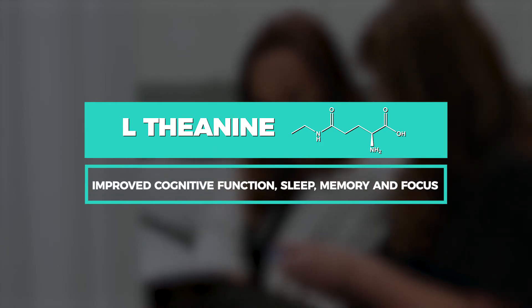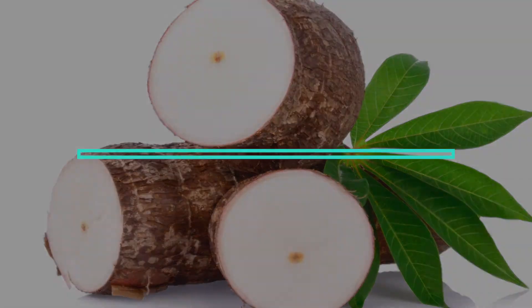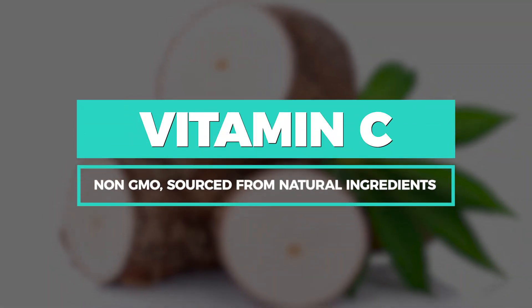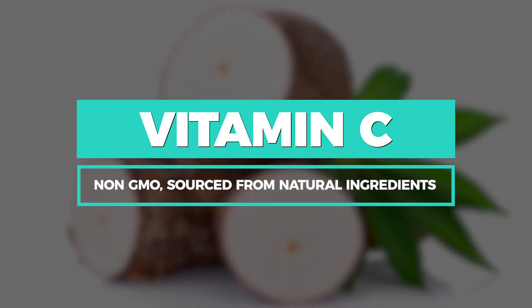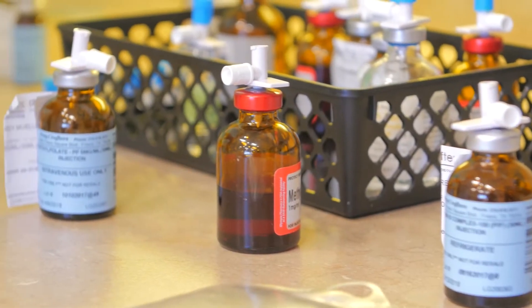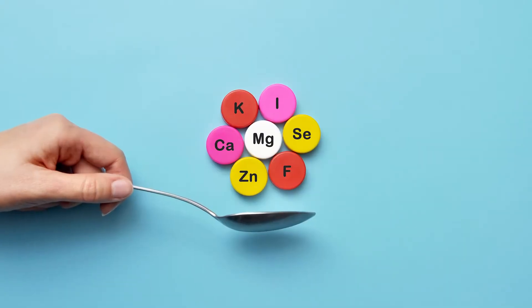L-theanine is linked to improved cognitive function, improved sleep, as well as improvement in memory and focus. For vitamin C, we use non-GMO tapioca, which means you're not getting vitamin C derived from corn or any other GMO product. This is super important because we use vitamin C to boost your immune system, so it's really important for us to find quality nutrients from trusted pharmacies throughout the United States.